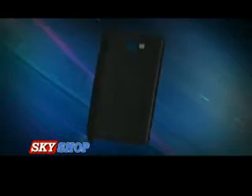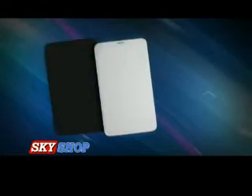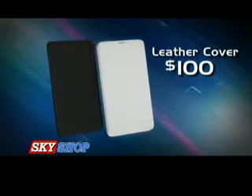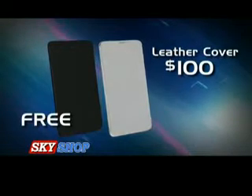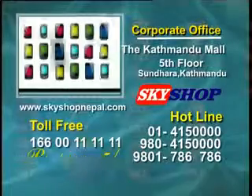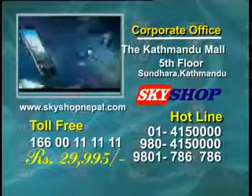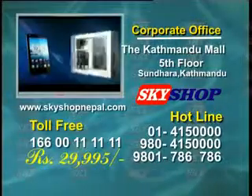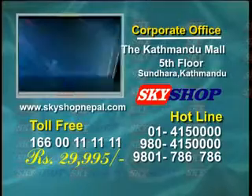That's not all — you also get two stylish leather cover protectors, one black and one white, worth over 100 US dollars, absolutely free. So why wait? Call now. It's a style statement that enhances your personality. Friends, it's time to change, time to call, and upgrade from smart to smartest.